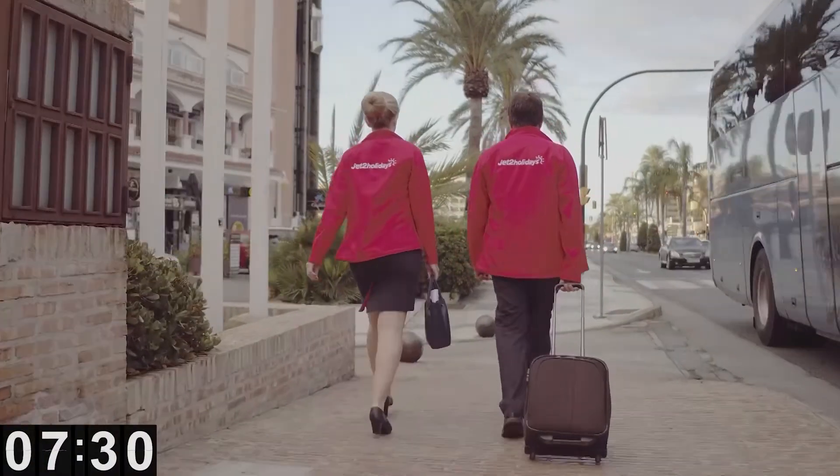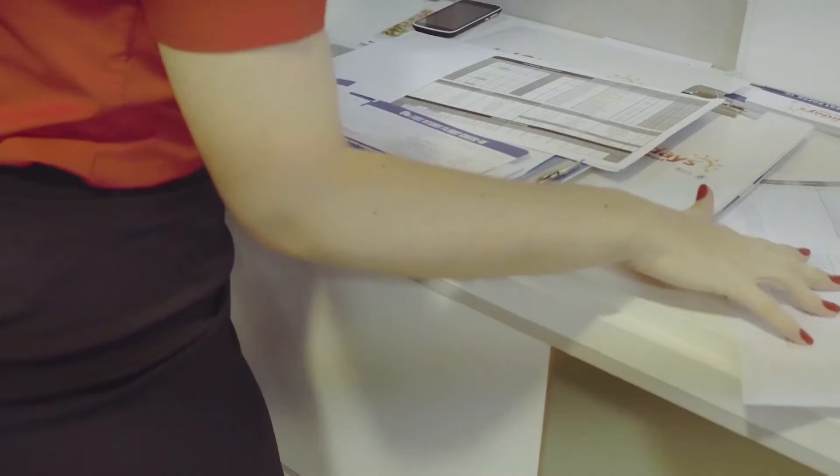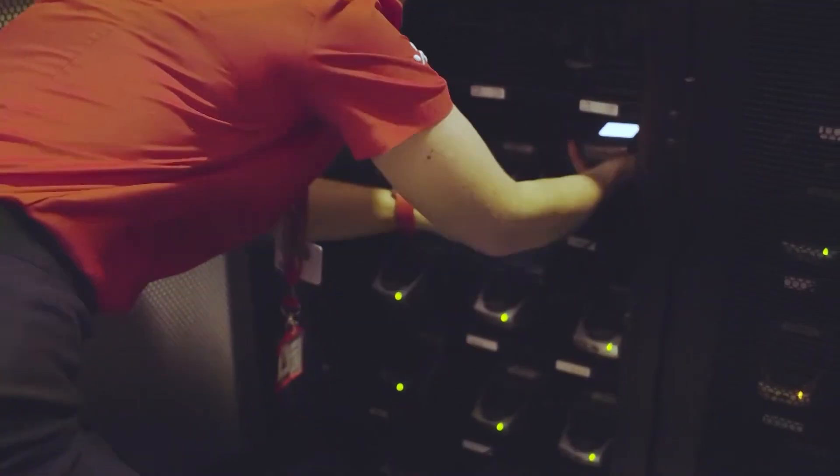That's all my check-ins done for the day, so now I have to head back to our office to return the equipment and paperwork to prepare for tomorrow. I'm done for the day — and the best thing about it? It's only 10 a.m.